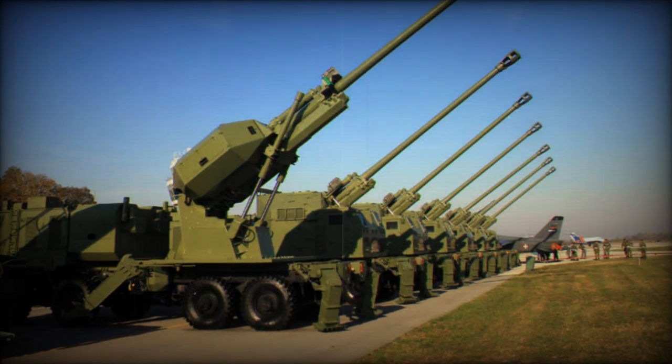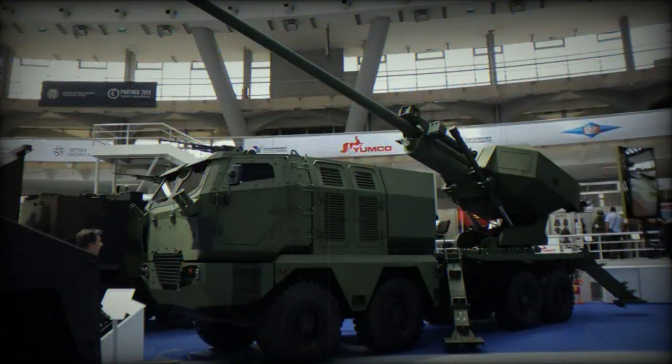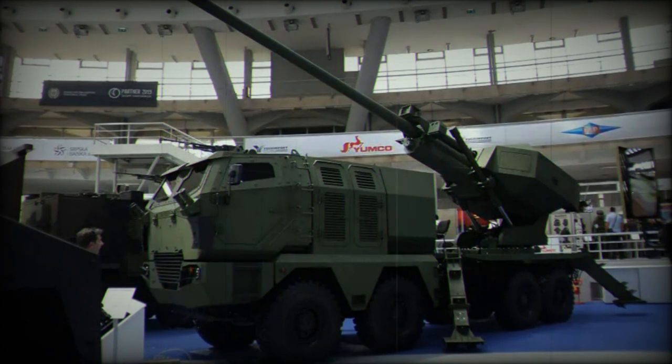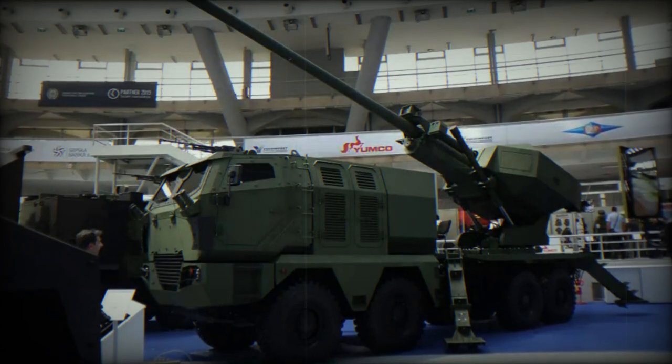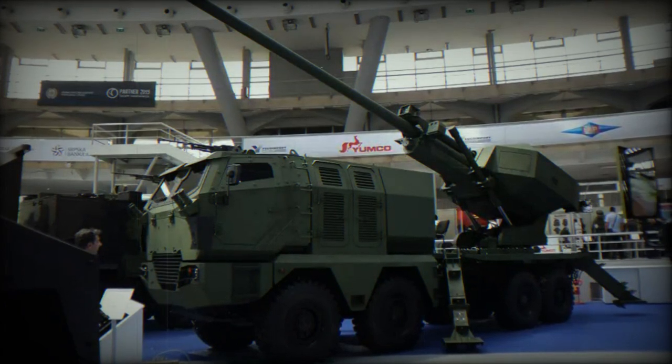It is equipped with a 155mm 52-caliber cannon mounted on an 8x8 truck chassis. The Aleksandr artillery system is designed with a front crew cabin, different from its previous version based on a Kamaz truck chassis.